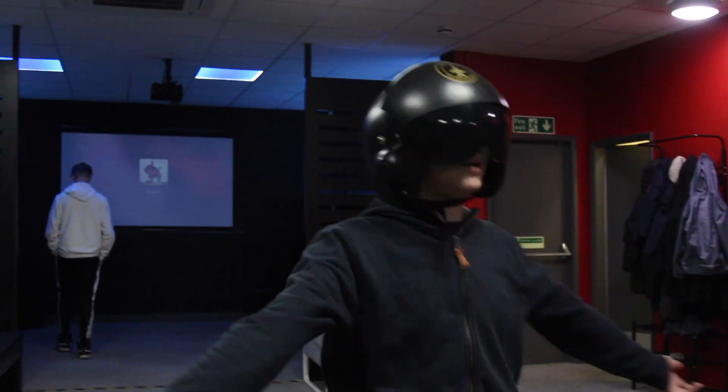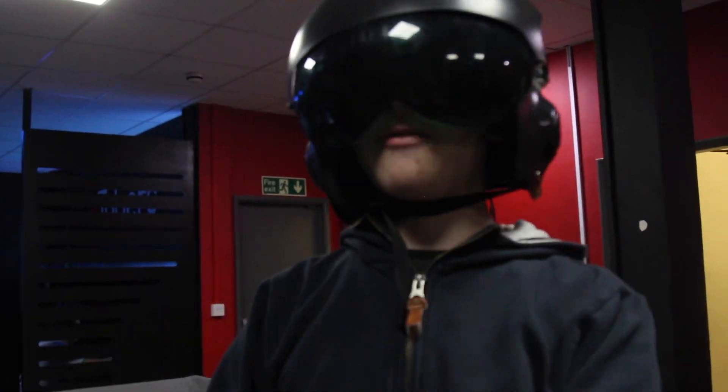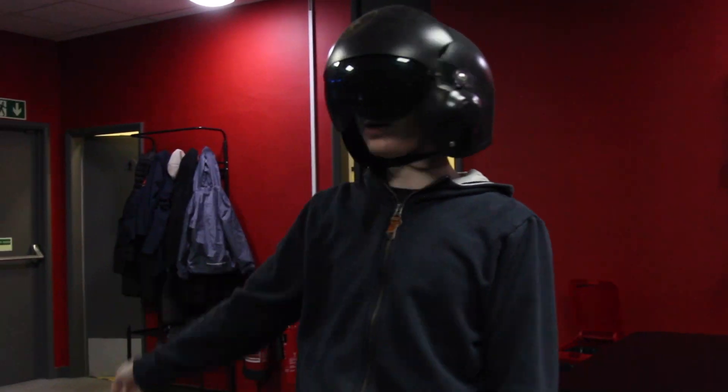Here we have the amazing gaming suite, where we have tons of games — from VR to PC to consoles.